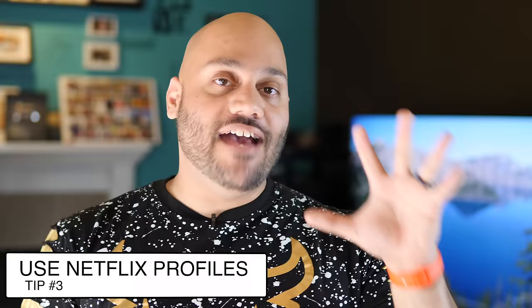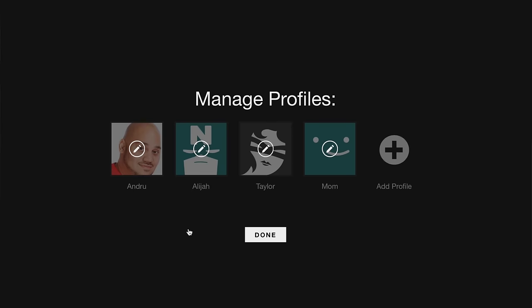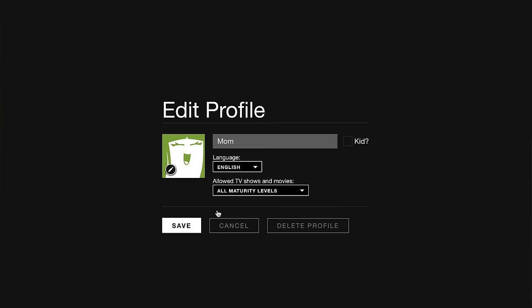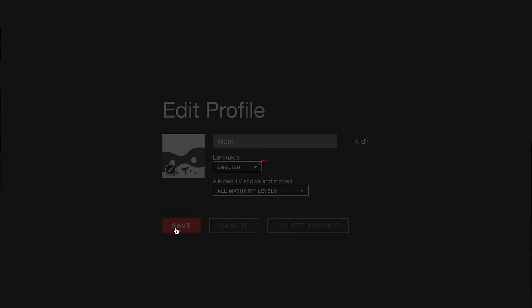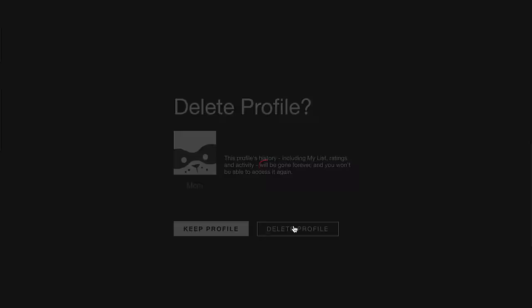Next up is Netflix profiles. Netflix now allows you to have up to five different profiles on your account — five different sets of recommendations and rules. You can have a profile for yourself, your roommate, your kids, or your spouse. When you go into your profile, recommendations are tailored to your likes and dislikes. So rather than seeing Disney animated movies after your kids have been watching Dora the Explorer and SpongeBob, you give your kids their own account and everyone can have their own preferences, making Netflix work for you.